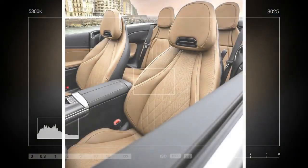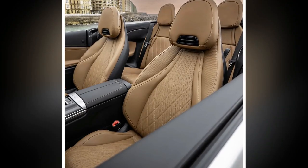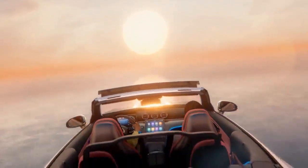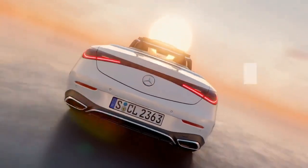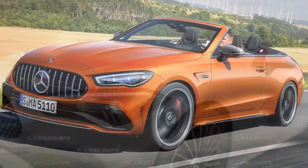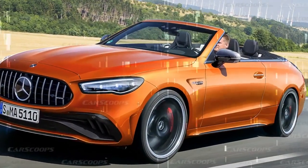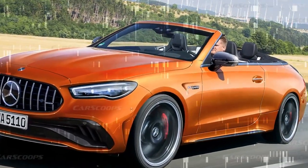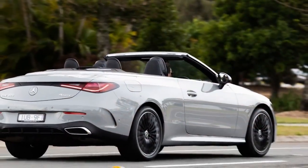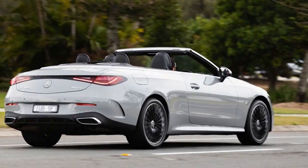The CLE is slightly shorter in width and height than the outgoing E-Class, making it larger than its closest competitor, the BMW 4 Series, in every dimension except width. Those who prefer a comfortable cruiser will likely appreciate the CLE's generous size, while sports car enthusiasts might find its proportions too bulky. Mercedes describes the CLE's design as powerful and athletic, but with its rounded contours resembling other recent Mercedes models, the CLE lacks a distinctive character.